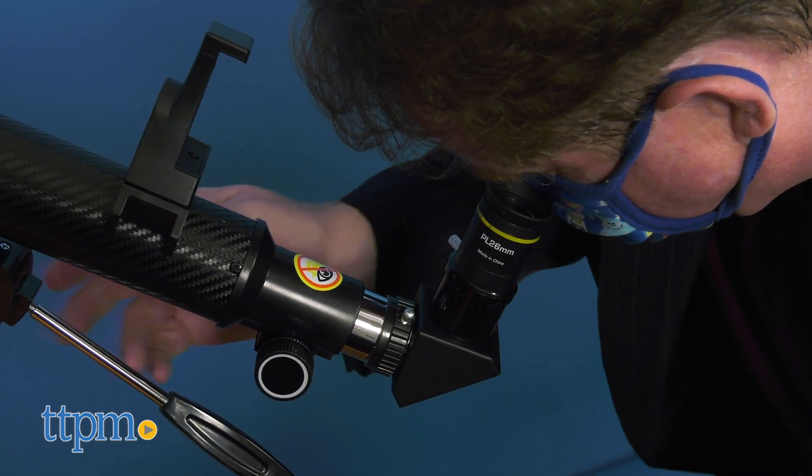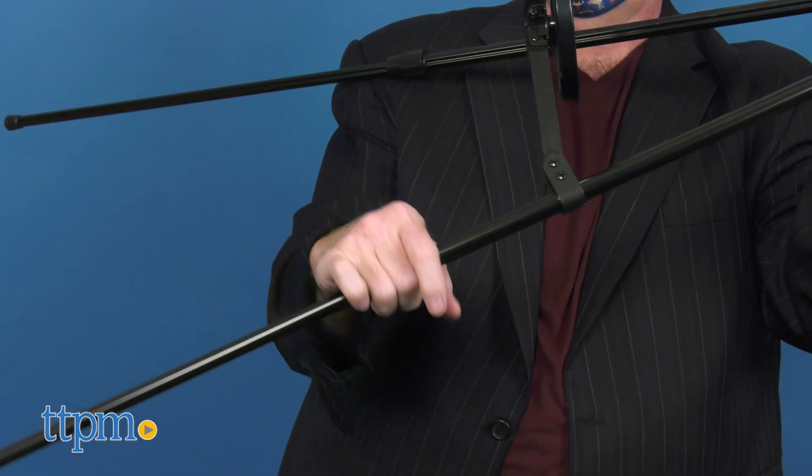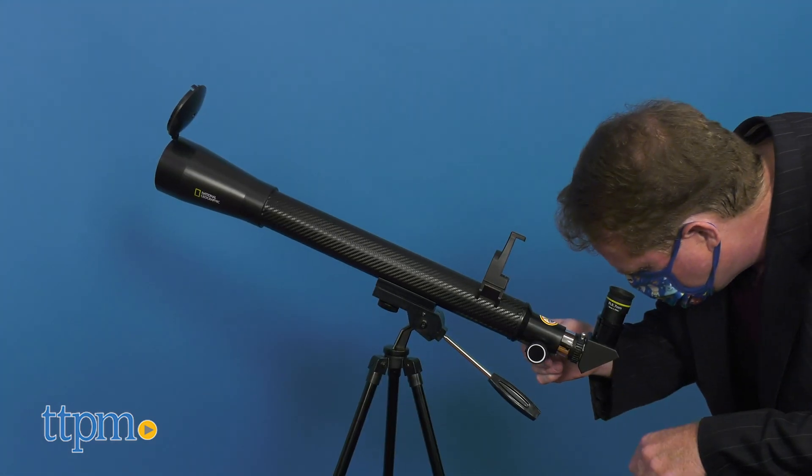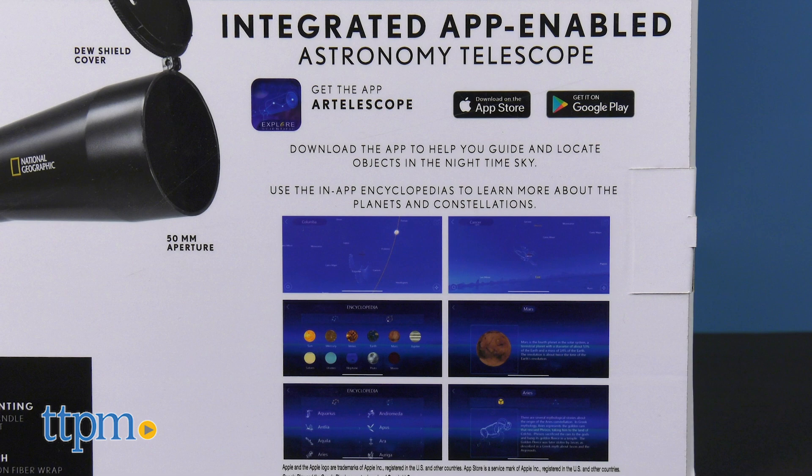Designed for ages 10 and up, it comes with two interchangeable eyepieces to vary power and magnification and a full-size adjustable tripod. Simple to assemble and easy to use, kids can also download the Star Telescope App to get help in locating constellations and planets.